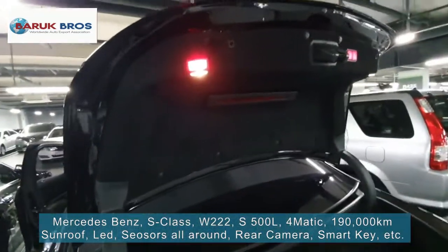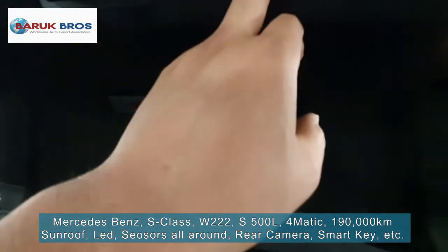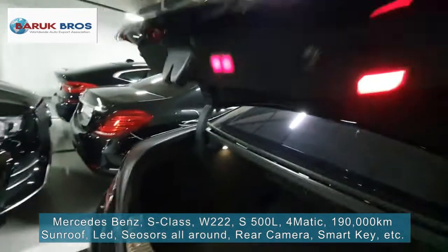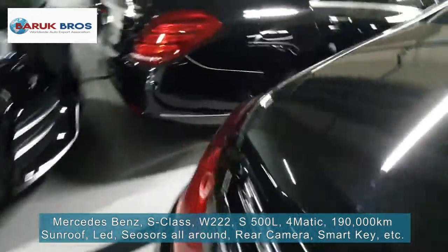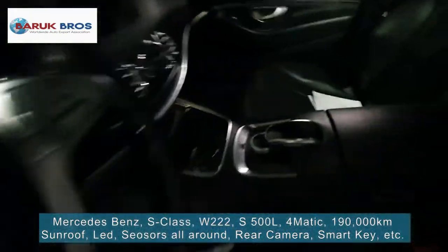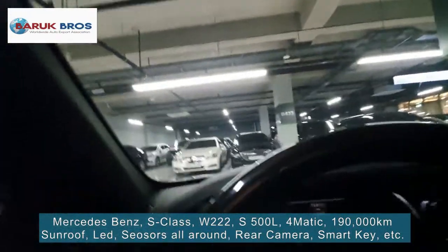Okay, the trunk is auto-trunk — auto-open. Inside, very clean, right? Okay. It's auto-trunk, right? Very good.